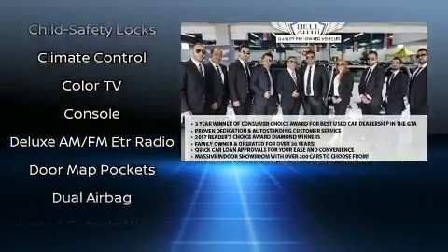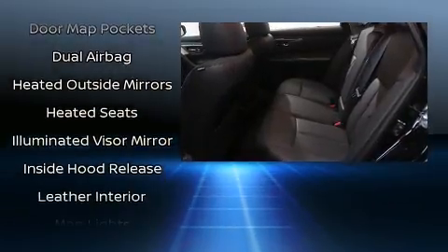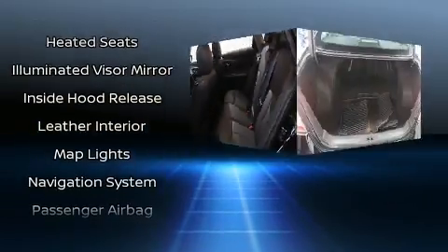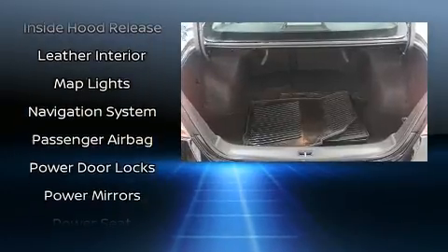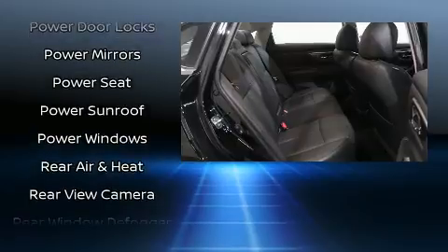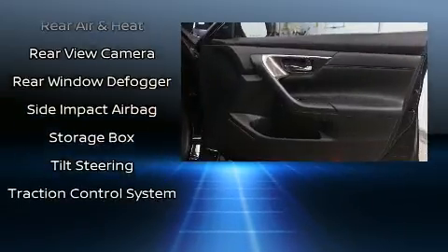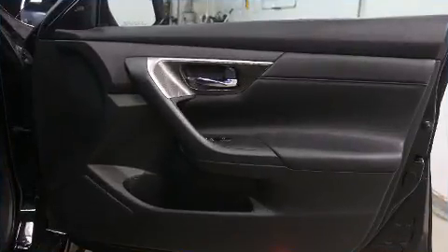Nissan ensures the safety and security of its passengers with equipment such as front and side impact airbags, traction control, brake assist, a panic alarm, and four-wheel disc brakes with ABS. This car was designed with safety in mind, allowing you to drive with even greater assurance.